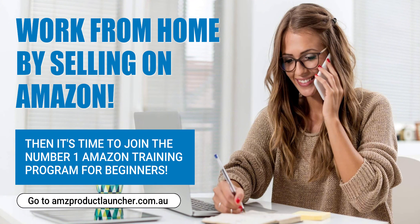Launching a product on Amazon can be a lucrative venture, but it requires careful planning, execution, and ongoing optimisation. By following these five key steps and leveraging the powerful tools and resources provided by AMZ Product Launcher, you can maximise your chances of success and achieve your goals on Amazon.